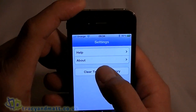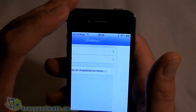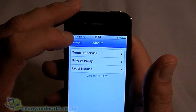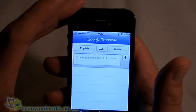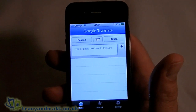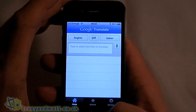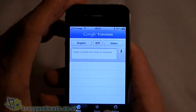Just within the settings you can clear the translation history, there's a little bit of help, and just about. So it's pretty basic. As I say, this is invaluable. I wish I'd had this when I was in Spain last week. I'll have to save this for when I go to America in a couple of months - oh no, they speak English don't they.